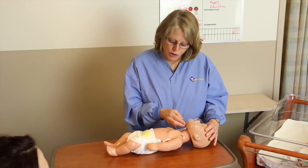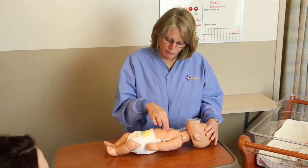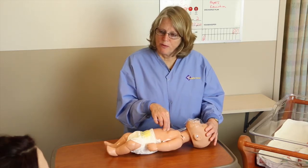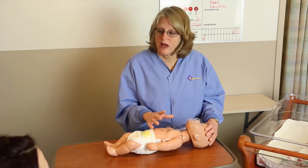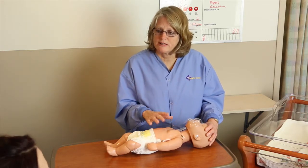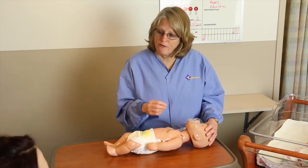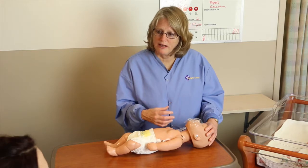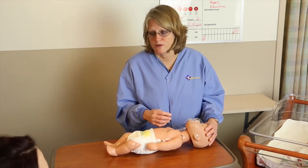After your two rescue breaths, go back to your compressions — one finger width below the nipple line — and do 30 compressions. You would do a series of five compression-and-breathing cycles before stopping CPR. Once the five series are done, if no one has come to help, this is the point where you would go and call 911 yourself.